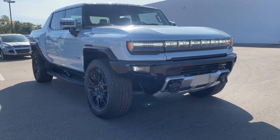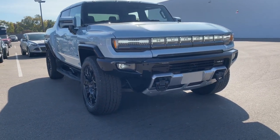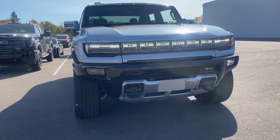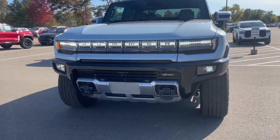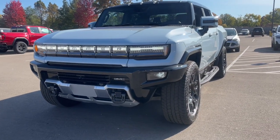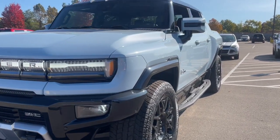Introducing the 2025 GMC Hummer EV Pickup. Check out this ultra-rugged Hummer EV Pickup — the all-electric super truck with all-wheel drive, heart-pounding acceleration, and impressive range and towing ability.